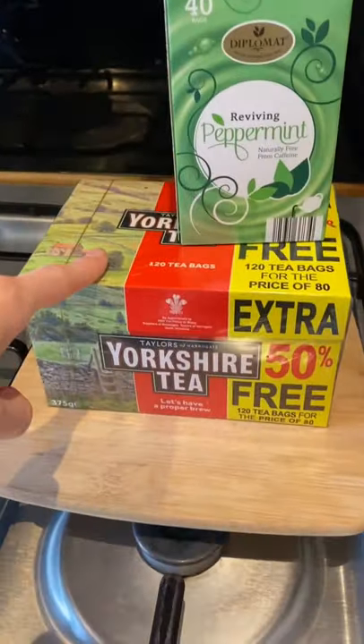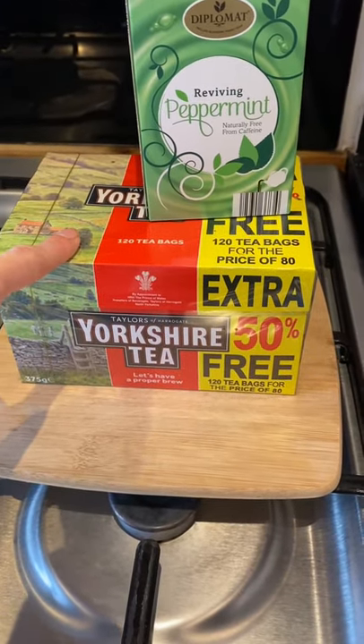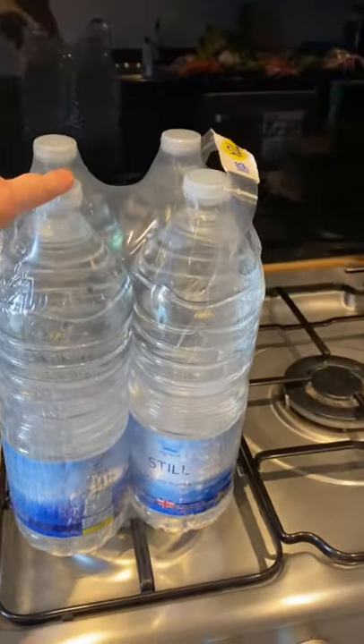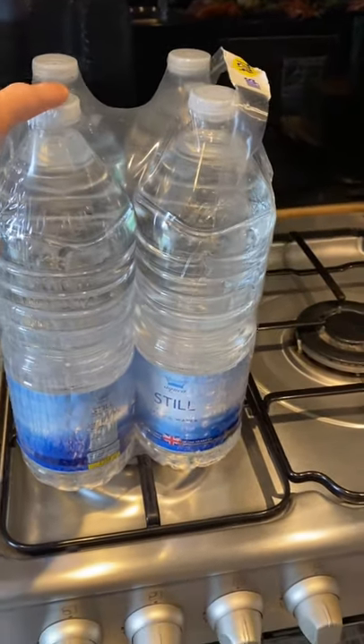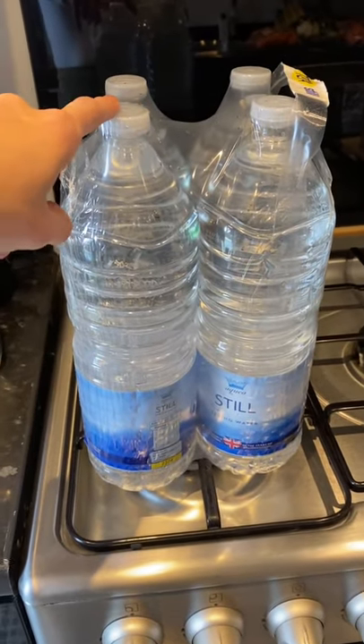Yorkshire tea, because it really is the best, and we are drinking so much tea right now — we are getting through it like crazy. Walters water — we always buy a four-pack. My husband will tend to take one of these to work; I'm quite happy drinking tap water, but he's a bit of a fuss pot.